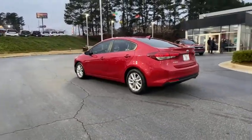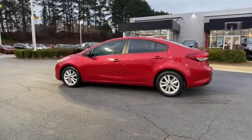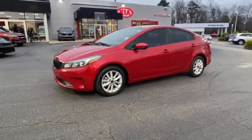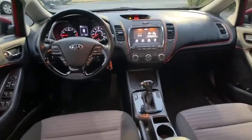This vehicle has less than 50,000 miles. Here are some of this vehicle's great options: traction control, dual airbags, leather-wrapped steering wheel, alloy wheels, power steering, and four-wheel disc brakes.